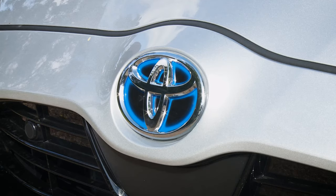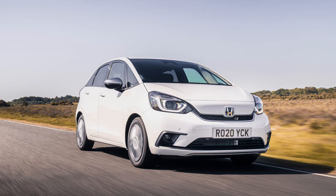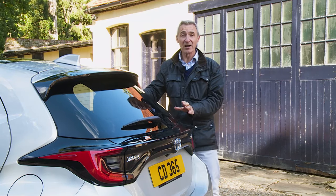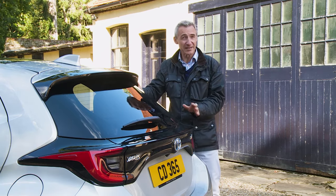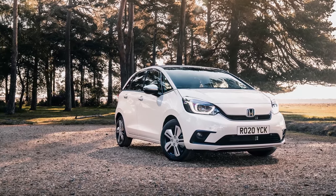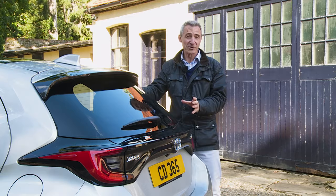A proper full hybrid supermini like this one will cost you more — yes, more to the tune of what Toyota's asking here. There are only two full hybrid rivals to this Yaris in the supermini segment: the Honda Jazz and the Renault Clio hybrid. Honda has aggressively priced its base and mid-range Jazz models around £1,000 below their Yaris equivalents, though a top Yaris and a top Jazz would cost much the same.